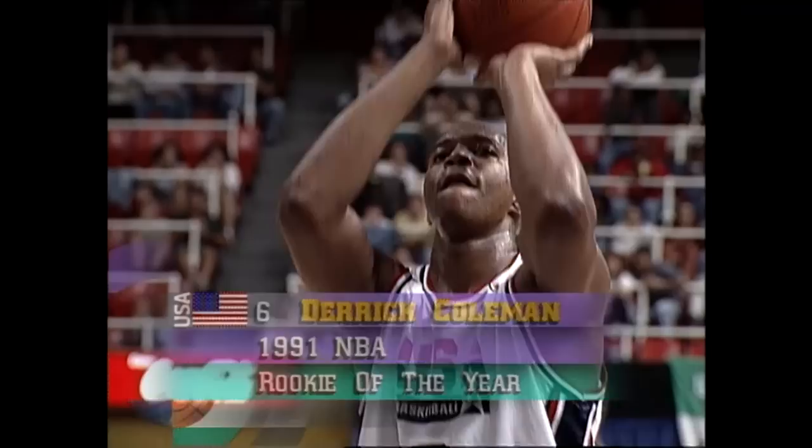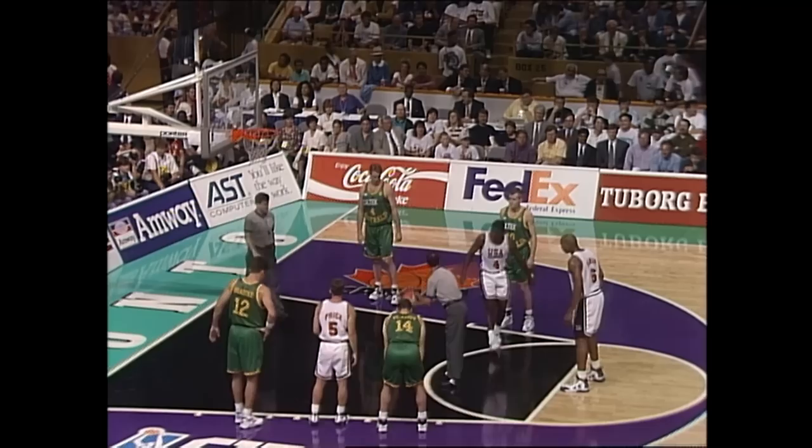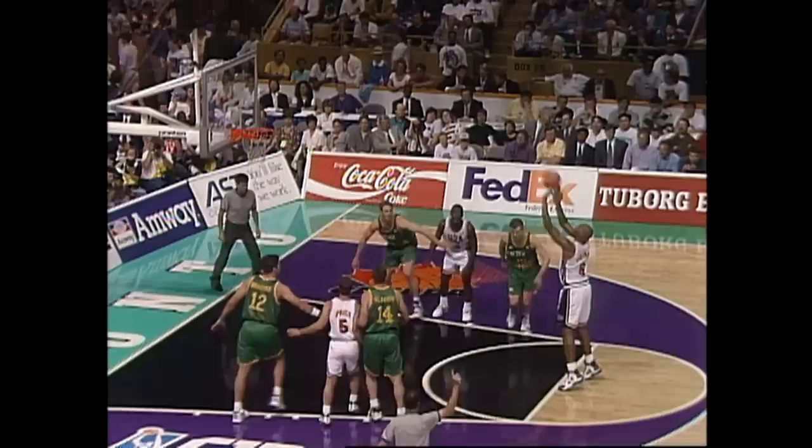You can see the 6'10", 235-pound New Jersey net driving to the basket. And with the shooting foul, he will go to the line. First shot, nothing but net for Coleman, 6-3 now, Australia, doubling up on the United States. And Coleman converts on his second opportunity, margin of two in favor of the Aussies.